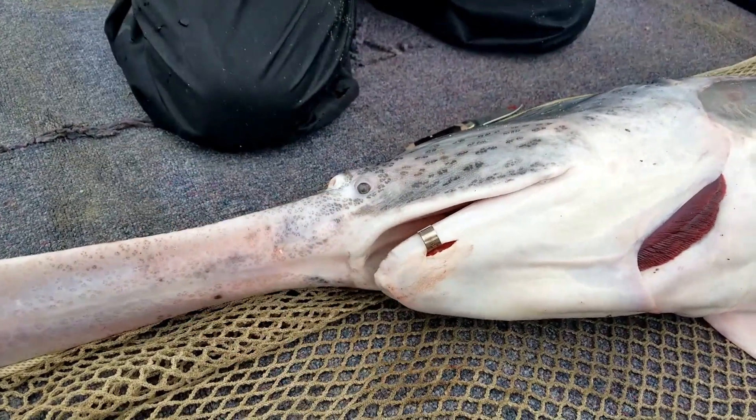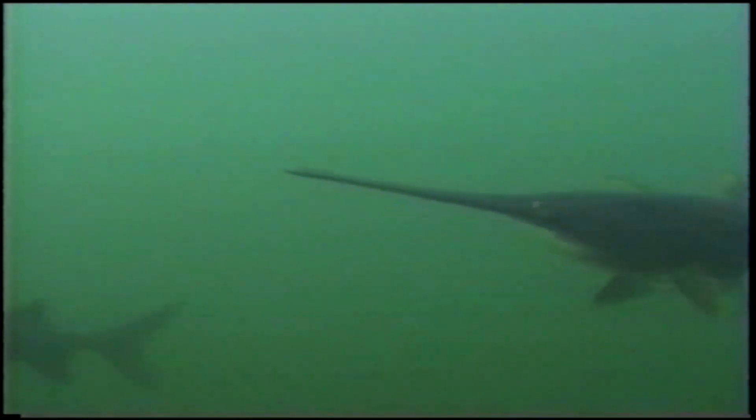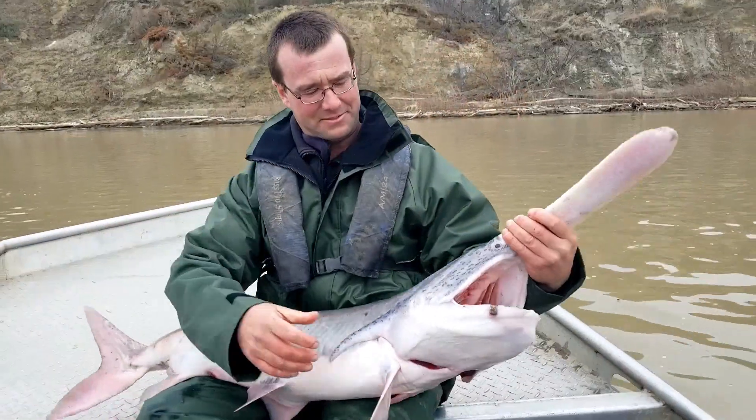Slominski says since 1993 more than 10,000 paddlefish were tagged in North Dakota. And the question is, how many of those fish were ever caught again? From the 10,000 paddlefish that we have tagged, we have return data on about 3,000 of those fish. Some of those fish were harvested, some were released, and some were fish that we've netted during our annual work.